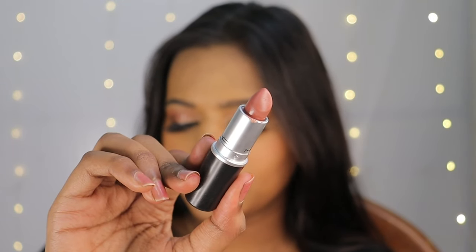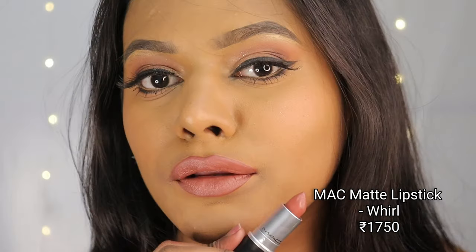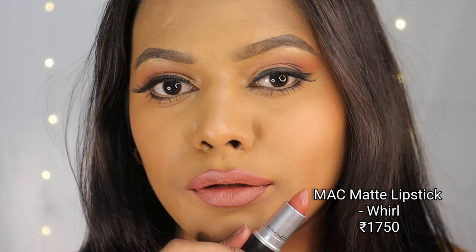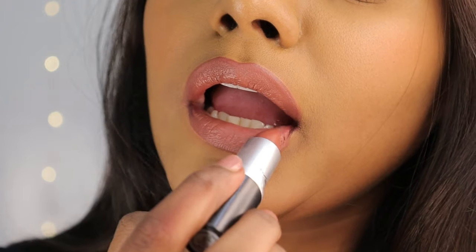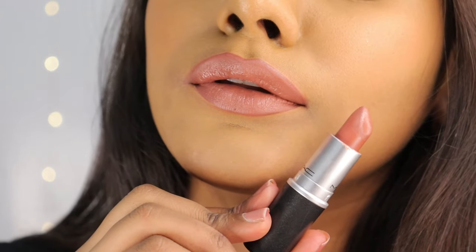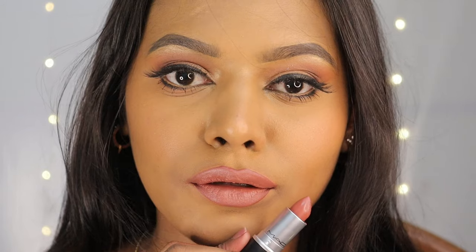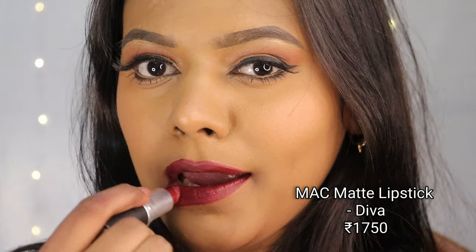Next up is another matte lipstick in the shade Whirl — a very beautiful, wearable brown color. Recently I've been into brown lipsticks and this one is one of my favorites. By the way, if you find the retromatte range a little too matte, you should try the matte range as these are creamy in formulation. This is what Whirl looks like on me without any makeup.